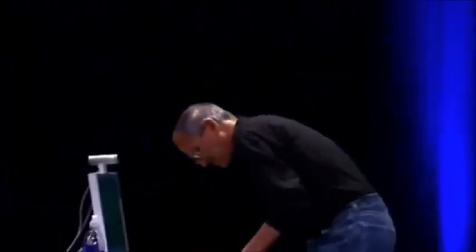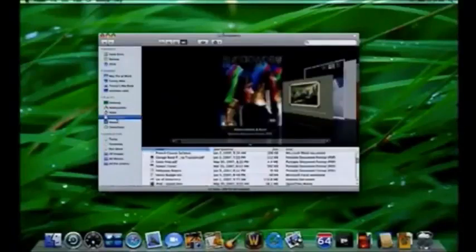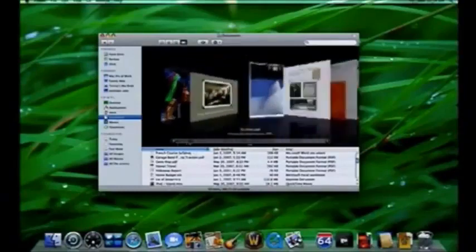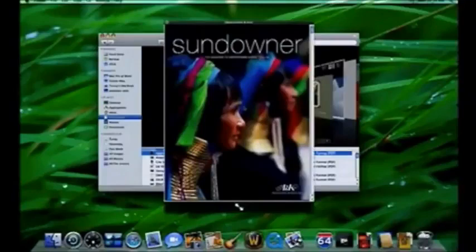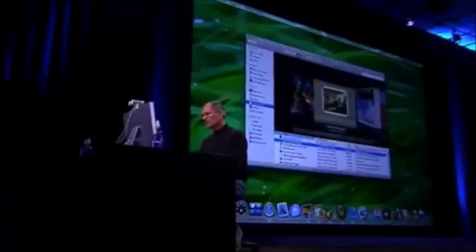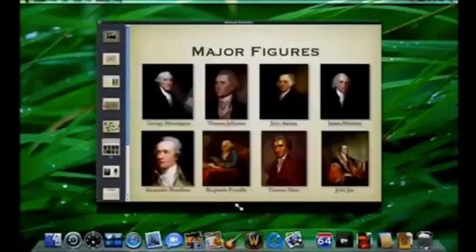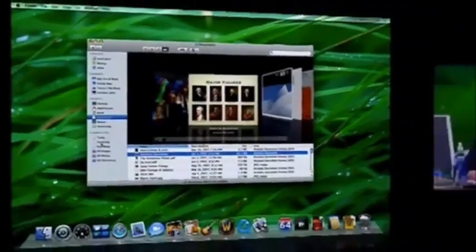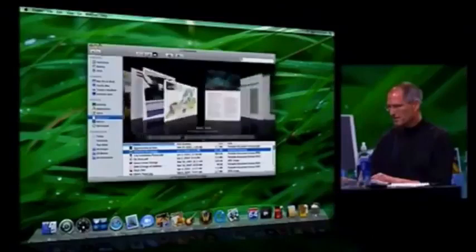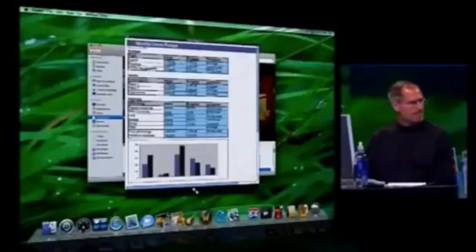Let me show you Quick Look. I'll go back to the Finder, go into Documents, pick a PDF, hit the spacebar - and boom, there it is. I'm looking through my PDF without launching any viewer app. Here's a Keynote presentation - I can just click through the slides. Here's an Excel document - open it right up. If it's multi-page I can look at all the pages. You can do this with Word documents, anything. And you can even view files full screen.